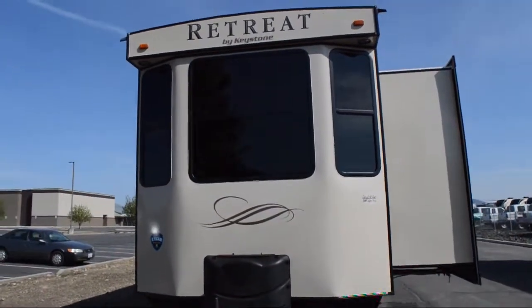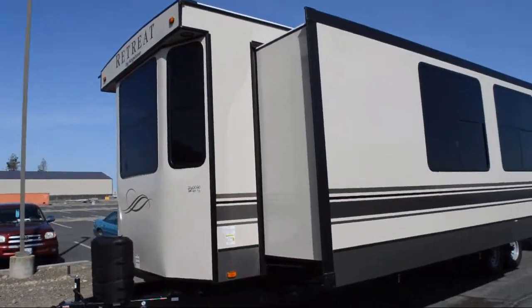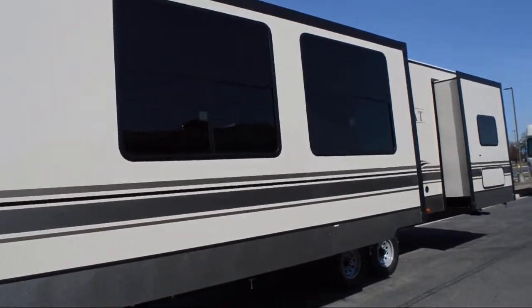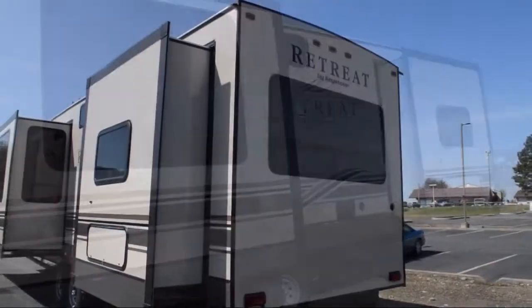This beautiful travel trailer comes equipped with triple slides, living room fireplace, slide-out wardrobe, toilet area with cabinets, sink, vanity, and medicine cabinet, freestanding table with chairs, and double kitchen sink.